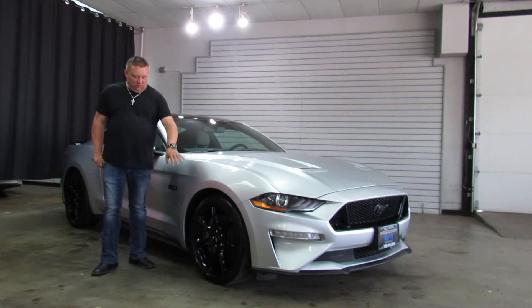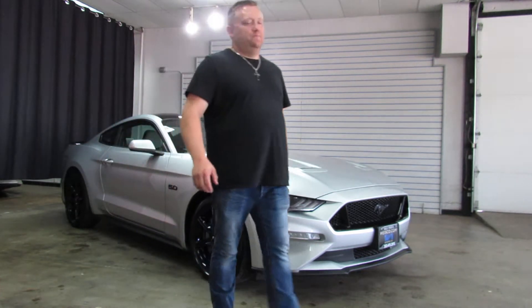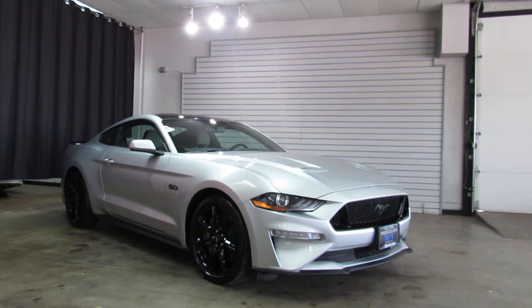It's got the blacked out wheels, blacked out badges on it, a little black painted roof. One owner car. Clean Carfax, no accident history.